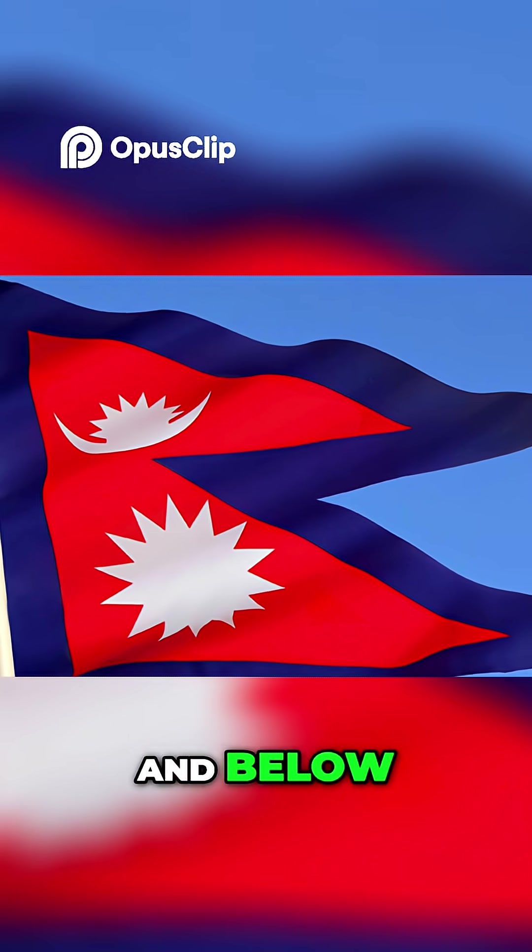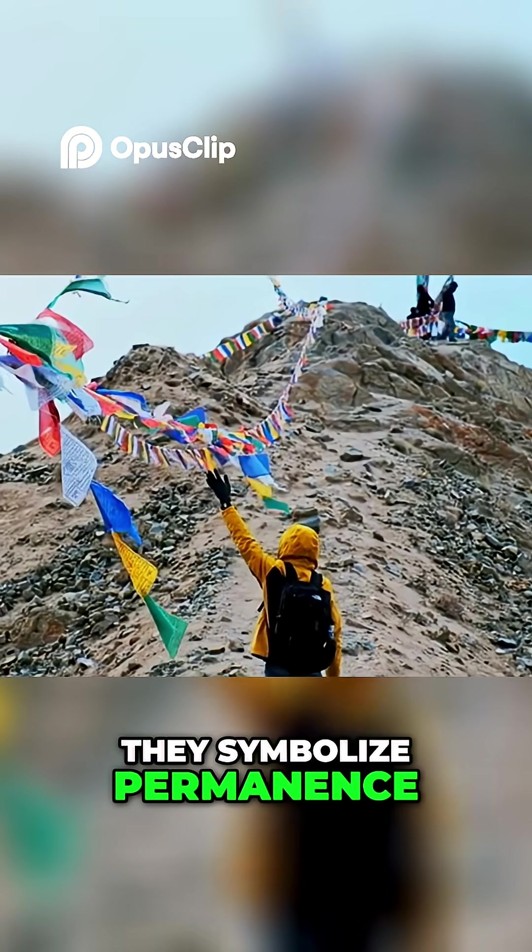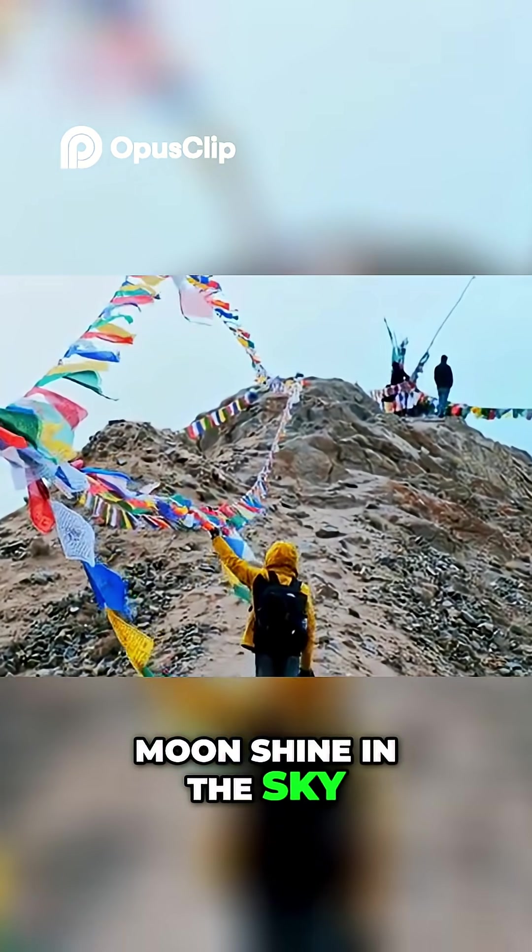On top you'll see the moon, and below, the sun. These aren't just for aesthetics — they symbolize permanence, the idea that Nepal will last as long as the sun and moon shine in the sky. Poetic, right?